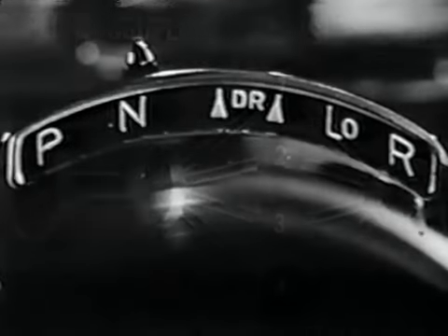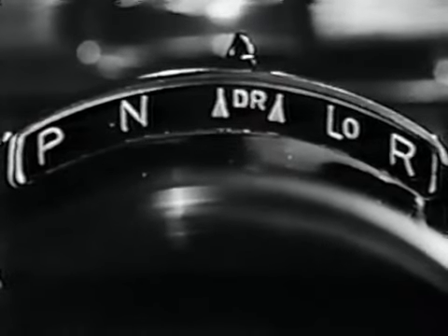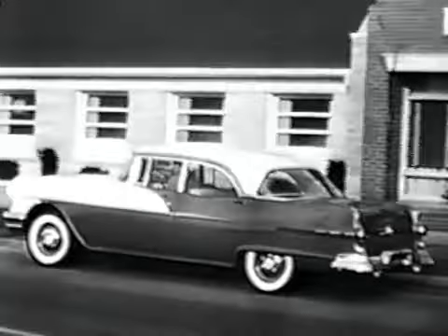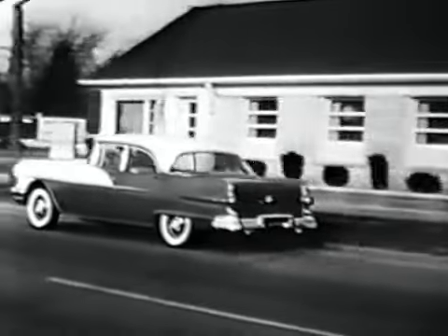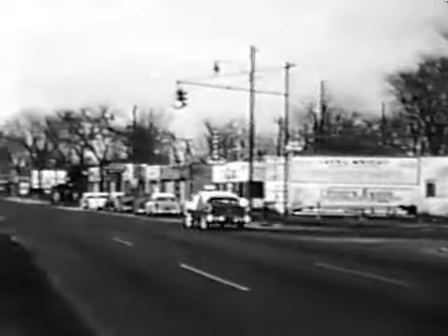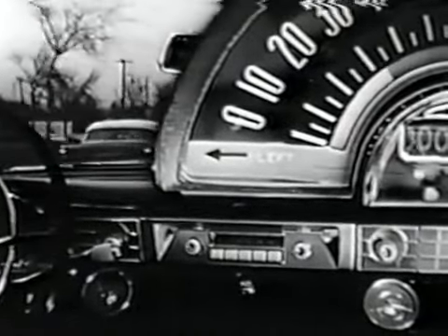But let's see these two new Pontiac developments in action — the big Strato Streak engine and the Strato-Flight transmission. See how smoothly the 1956 Pontiac starts and moves into traffic. Now watch how even as we gain speed, accelerate quickly or slowly,